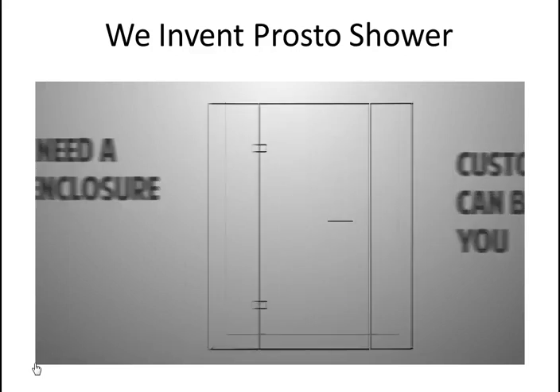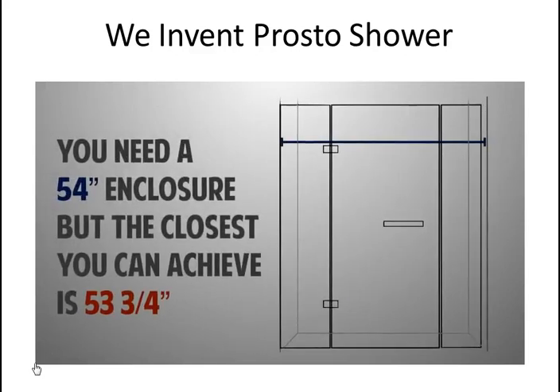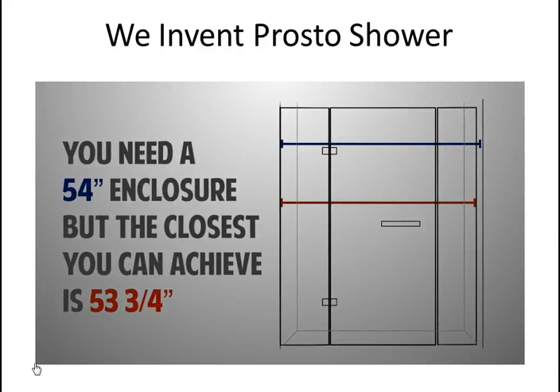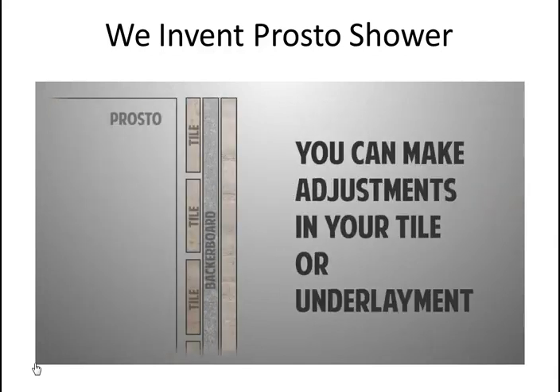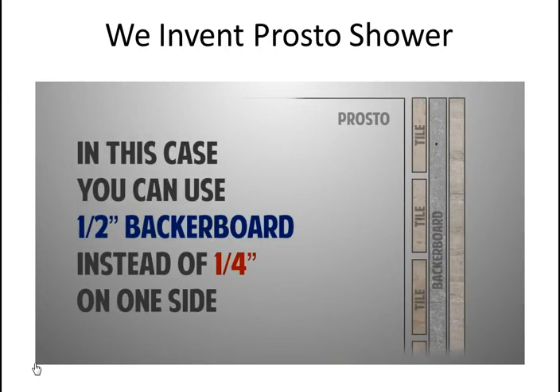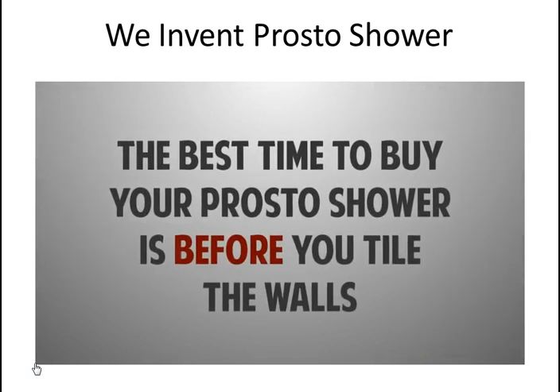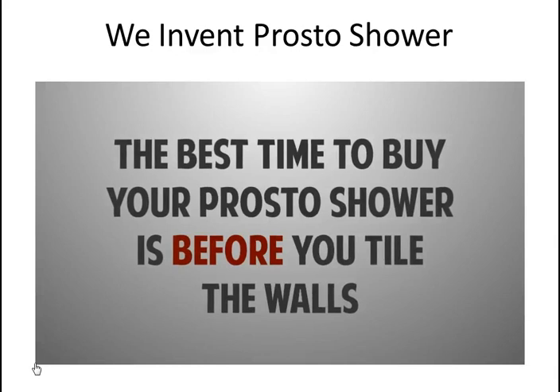Suppose you need a 54 inch enclosure, but using ProStore the closest size you can achieve is 53 and 3/4 inches. You can make adjustments in your tile or underlayment to reduce the size of your opening — for example, use half inch backer board instead of a quarter inch on one side. For that reason, the best time to buy your ProStore shower is before you tile the walls.